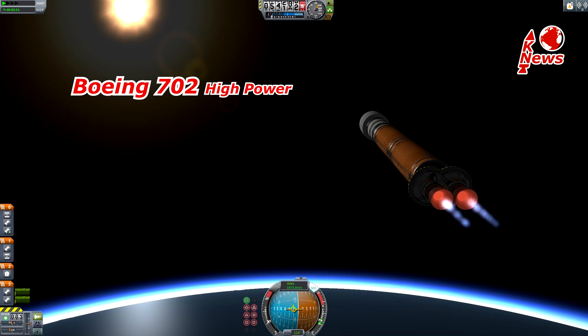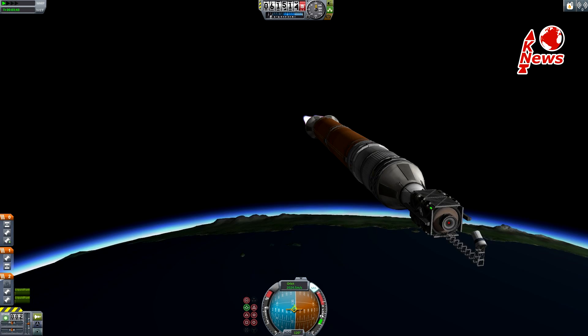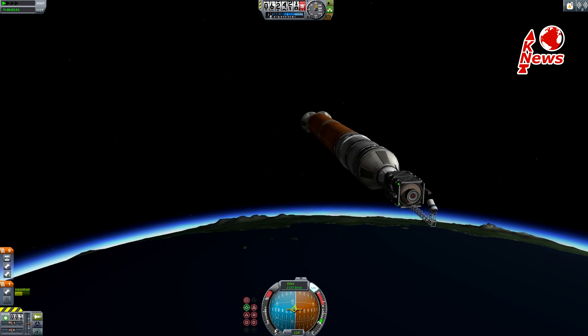Both satellites were built by Boeing and are derived from their 702 high-power platform with a deployable 12m wide antenna. Such a big dish allows it to receive even weaker signals from mobile users.